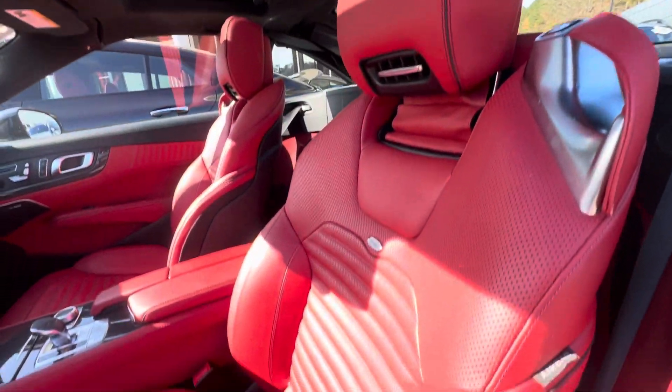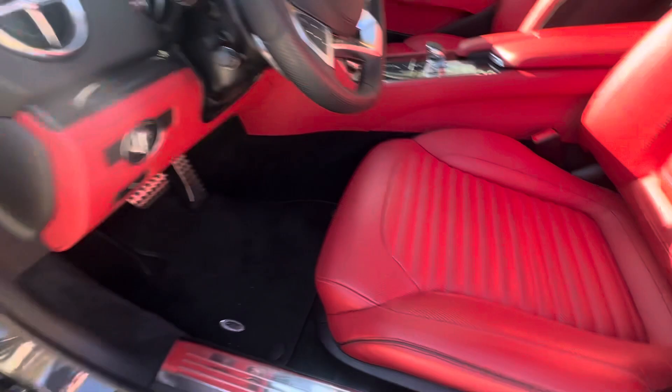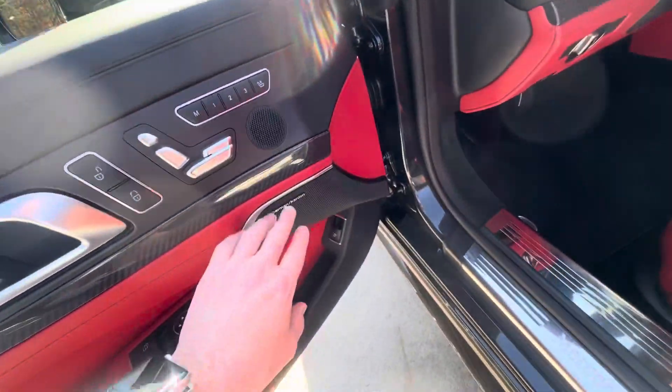That Dazzino interior really pops. You've also got carbon fiber there at the Harman Kardon.